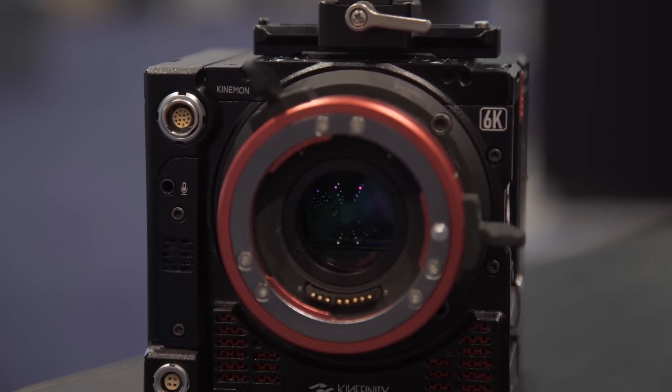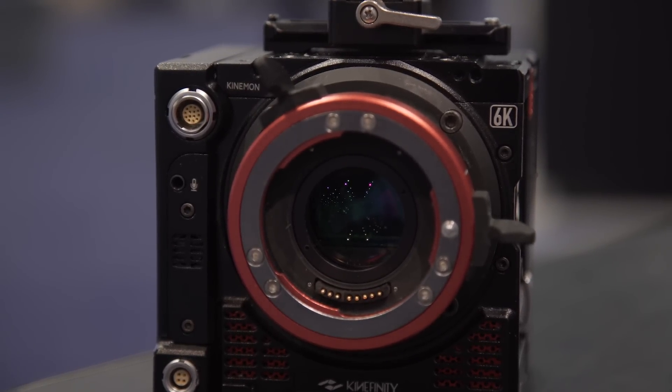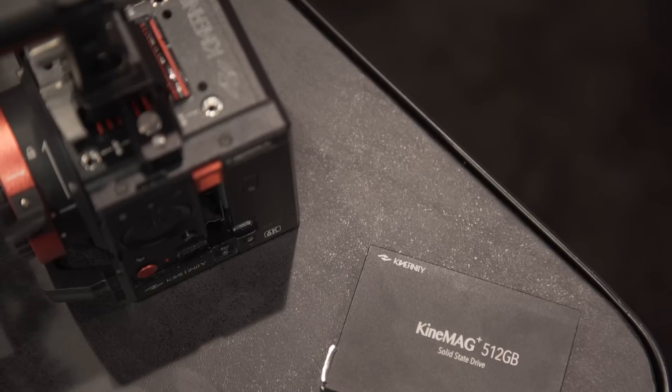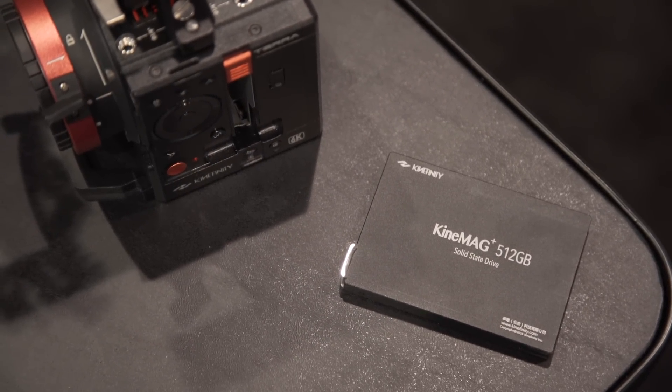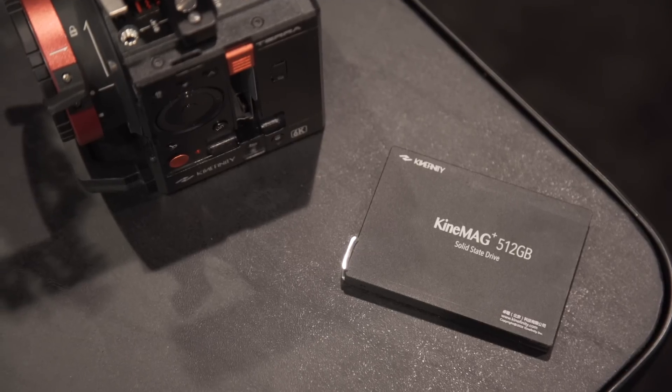The 6K sensor is drawing from Kinefinity's previous KineMax 6K camera but delivering it in a small form factor that solo camera operators like myself love. Both models of the Terra will support standard 2.5 inch SSDs, and while Kinefinity will sell their own, you have the option of using fast third-party SSDs as well.